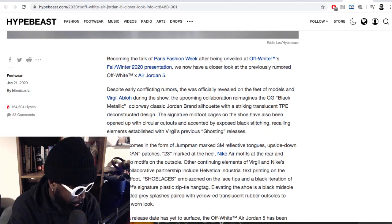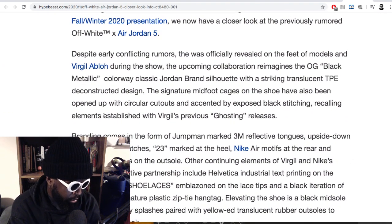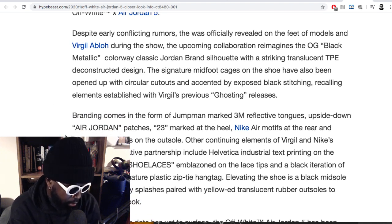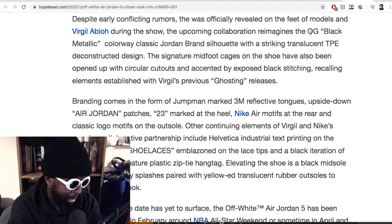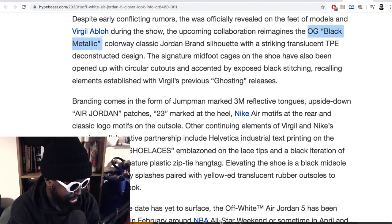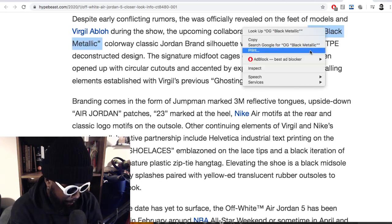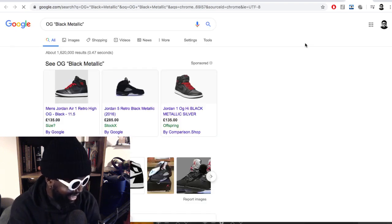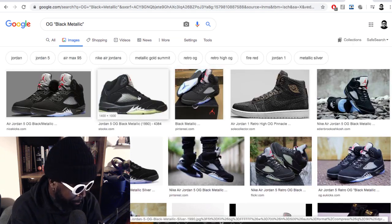Becoming the talk of Paris Fashion Week after being unveiled at Off-White's Fall/Winter 2020 presentation, we now have a closer look at the previously rumored Off-White Jordan 5. Despite early conflicting rumors, they were officially revealed on the feet of models during Virgil's show. The upcoming collaboration reimagines the OG black metallic — that's the one that was on everyone's feet in the late 2000s, what a great era for shoes. He's essentially done the same sort of thing — the midsole is basically the same, but he's flipped it inside out.